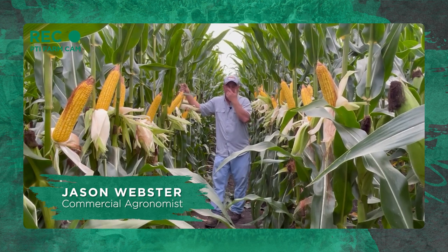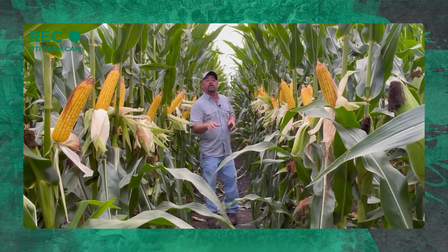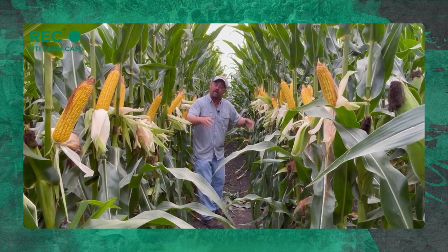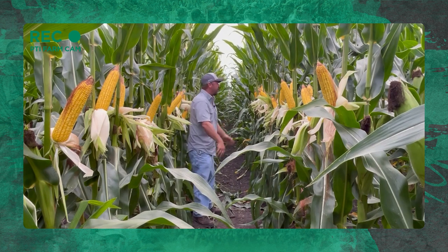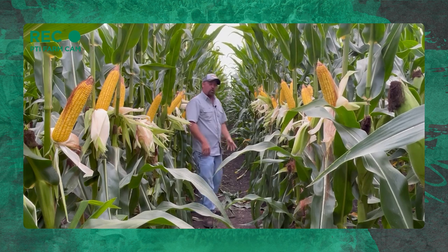We are out scouting some cornfields today and seeing something neat, so I wanted to give you an inside look at what we're seeing. This particular trial is called our solar corridor corn study. You're probably thinking, what in the world is a solar corridor? This is narrow row corn — we planted it with a 15-inch row planter. We've got treatments of a solid stand of 15-inch row corn, but on some replications out here, we actually shut two rows of the planter off to leave this gap — the solar corridor — in this cornfield.